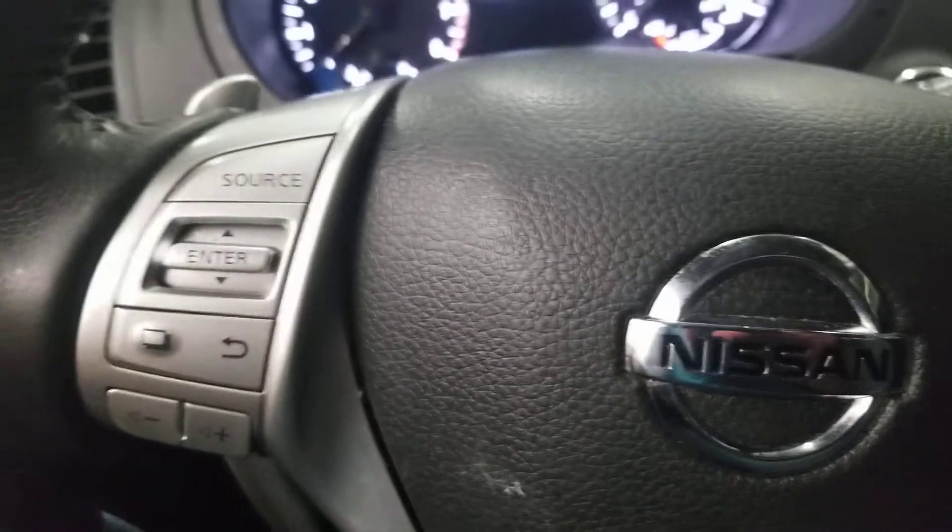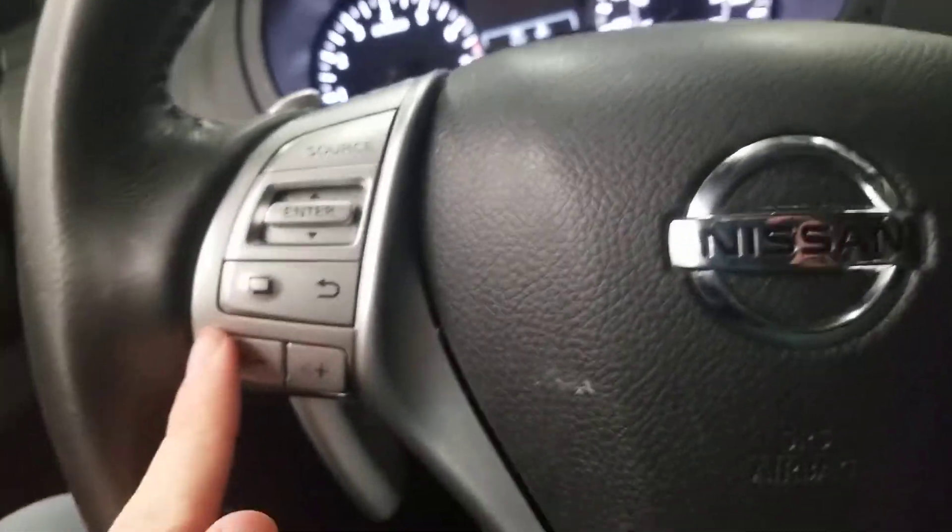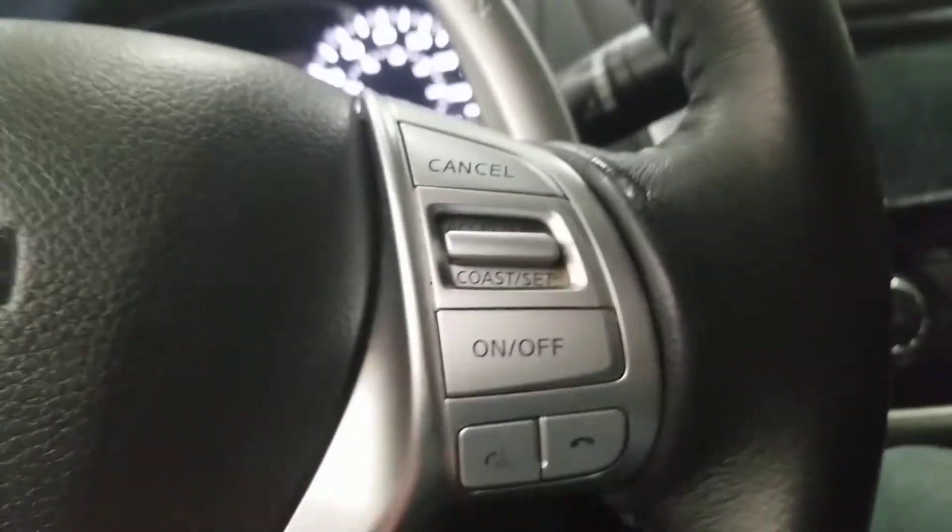Here's the Nissan steering wheel. In the middle you also got the Nissan logo right there. Cruise controls and radio controls on the left. On the right you also got the cruise controls with phone and voice recognition.